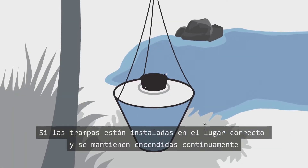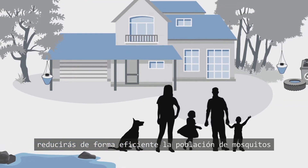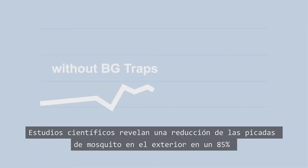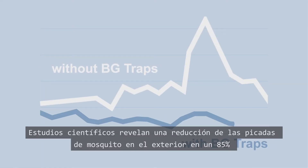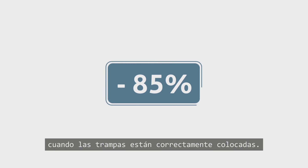If traps are correctly placed and continuously run, they will efficiently decrease the mosquito population so you can enjoy your home again. Scientific studies show a decrease in mosquito bites outdoors by up to 85% when traps are correctly positioned.